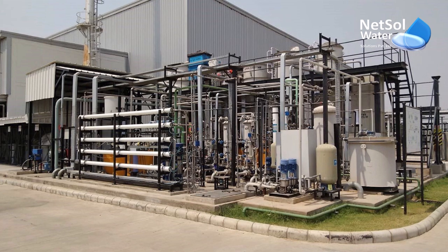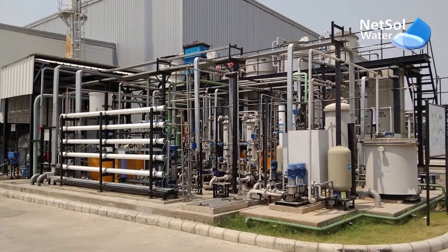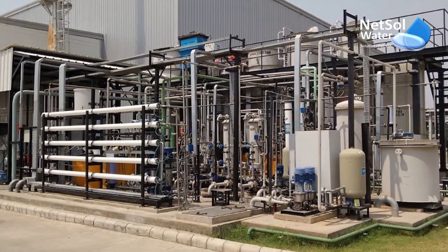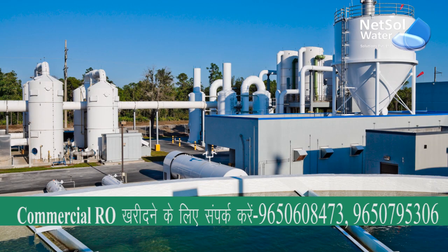We have built our effluent treatment plants to operate on many levels and employ a variety of physical, chemical, biological, and membrane processes to treat wastewater from diverse industrial sectors.